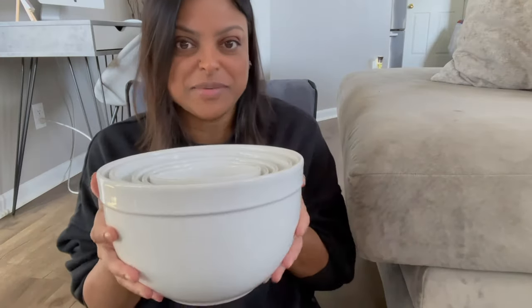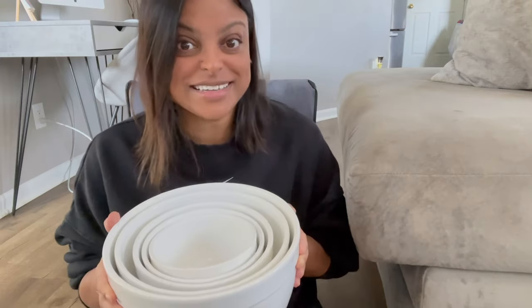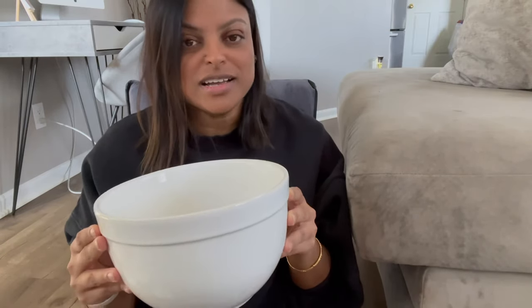These are my new mixing bowl slash serving bowls — a set of five. I love the look: a thicker rim around the top. I've seen these a lot on social media and had to get a set. They're a little heavy because they're ceramic. Perfect for mixing, salads, or serving large quantities like gravy.